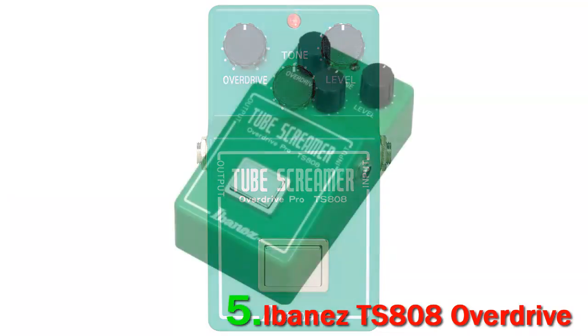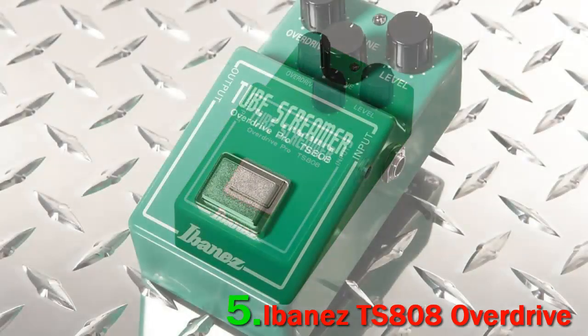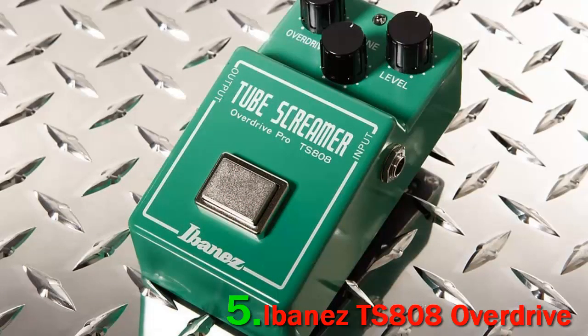This overdrive pedal is one of the most popular ones and features a phaser, EQ, compressor, and two overdrive pedals. The Ibanez TS-808 Overdrive pedal delivers a warm and natural overdrive sound. The unit features a zinc diecast construction and a durable rubber stopper which proves to be excellent.